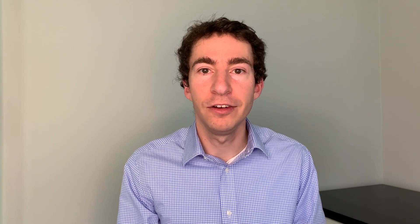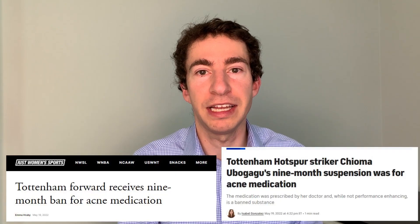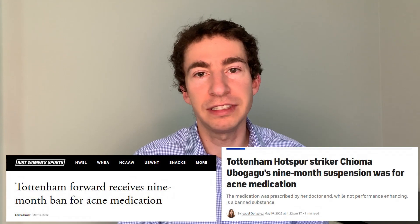Finally, it is important to keep in mind that spironolactone is on some banned substance lists such as with the NCAA. This is not because it's a performance enhancing drug, but because it can be used to mask the use of other performance enhancing drugs. Unfortunately, there have been some athletes who have been banned from competition because they were taking spironolactone for acne, so this is an important thing to check before starting spironolactone.